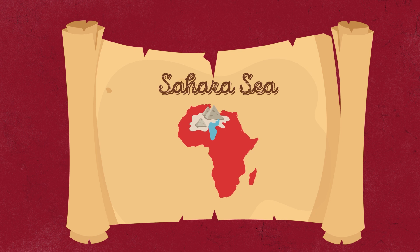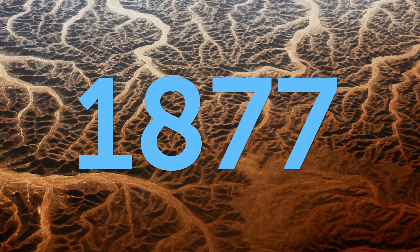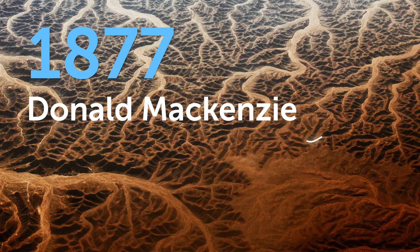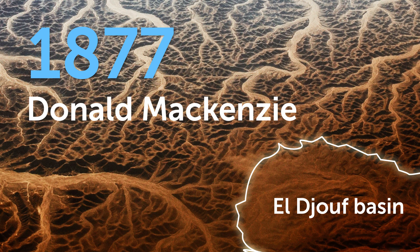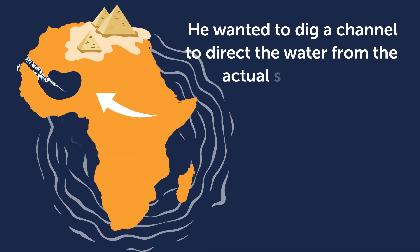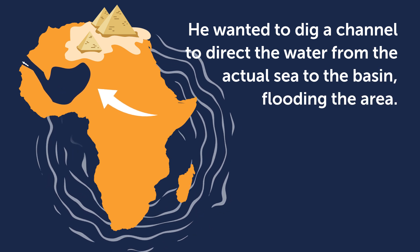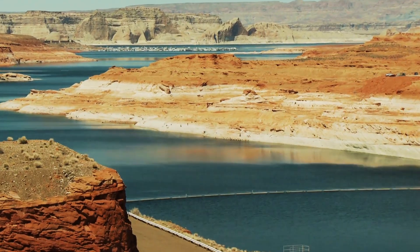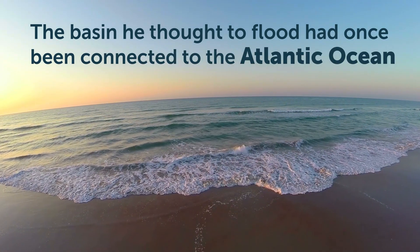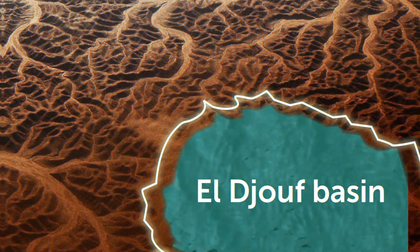The Sahara Sea project has been around for over a century. The first concept appeared in 1877, when Scottish entrepreneur Donald McKenzie proposed to turn the El Geof basin of the Sahara desert into an inland sea. He wanted to dig a channel to direct water from the actual sea to the basin, flooding the area. Geologists found that the basin had once been connected to the Atlantic Ocean, though the project remained just an idea.